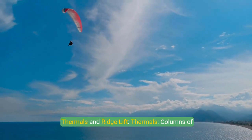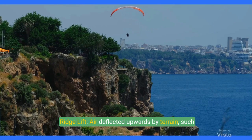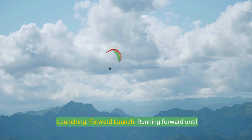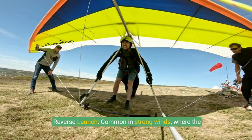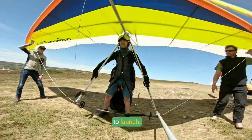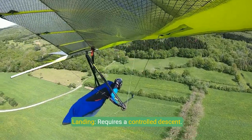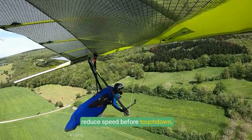Thermals are columns of rising warm air that pilots use to gain altitude, while ridge lift is air deflected upwards by terrain such as cliffs or hills. Mastering paragliding involves learning proper techniques for launching, flying, and landing. For launching, a forward launch involves running forward until the wing inflates, while a reverse launch is common in strong winds where the pilot faces the wing, inflates it, and then turns to launch. In-flight, pilots use brake lines to steer and adjust speed, with weight shifting for precise turns. Landing requires a controlled descent, with pilots flaring — pulling brake lines — to reduce speed before touchdown.